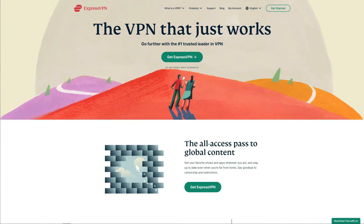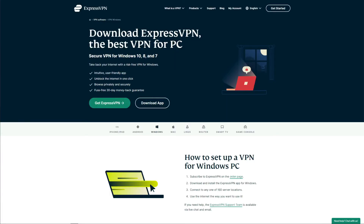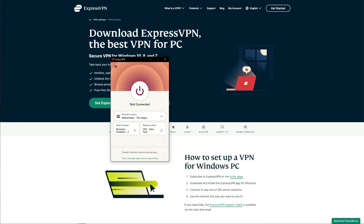ExpressVPN is the best VPN for Windows and has built its reputation on the fastest speeds, stability, and impeccable security. This VPN offers 3,000+ servers in 94 countries globally, where each server can be used for torrenting, and the majority can unblock streaming platforms like Netflix, BBC iPlayer, Disney+, Hulu, Prime Video, and many more.